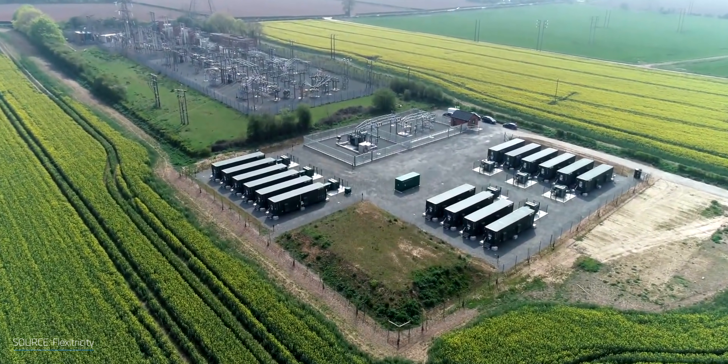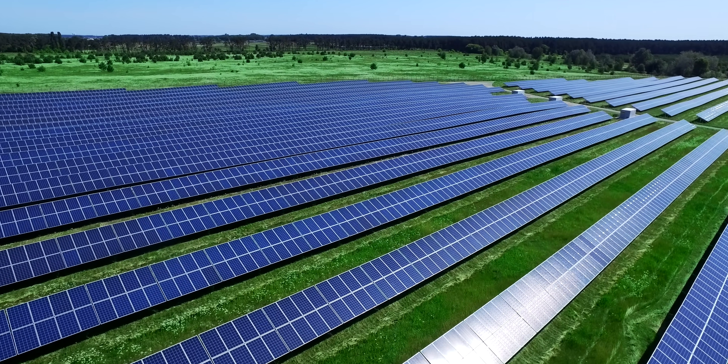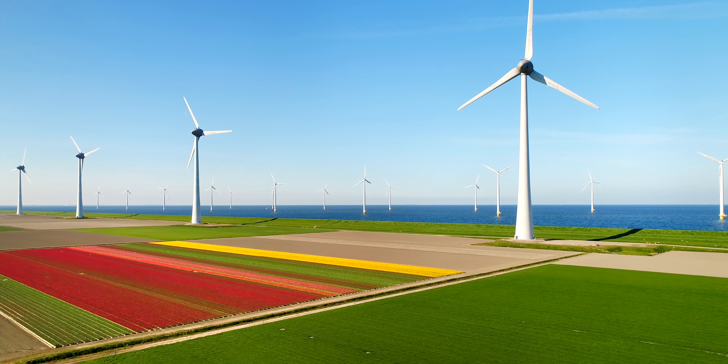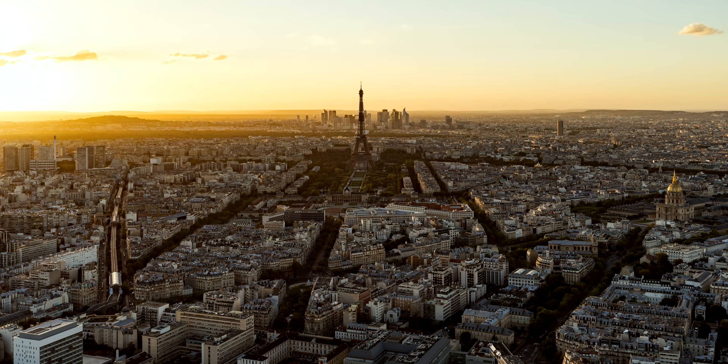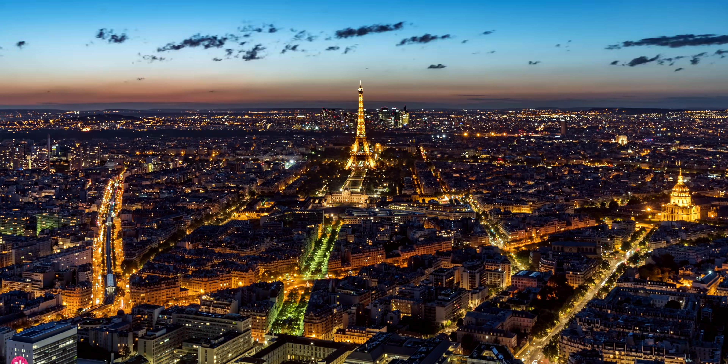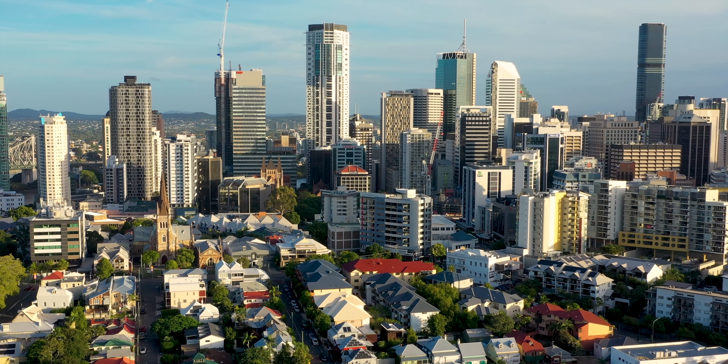Energy storage is the holy grail of decarbonization. If we want to get rid of fossil fuels for good, we need to be able to store a large amount of surplus renewables over time. The current technologies available, like lithium-ion batteries, may not have enough capacity to meet our power storage demand in the future. But what if we could turn our houses and buildings themselves into batteries?